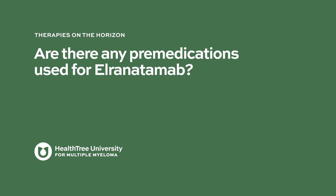In the trials so far, L-renatumab was given with pre-medications for the first two doses, and then without pre-medications afterward. For the first two doses, it was given with Tylenol or acetaminophen, Benadryl or diphenhydramine, and dexamethasone.